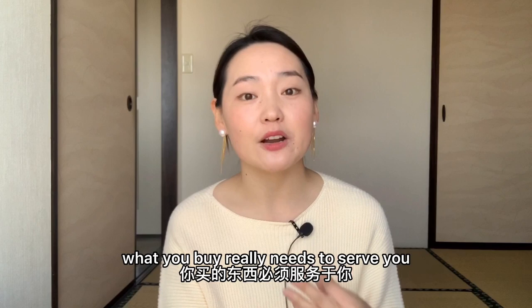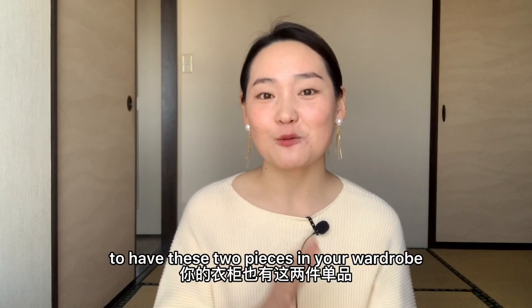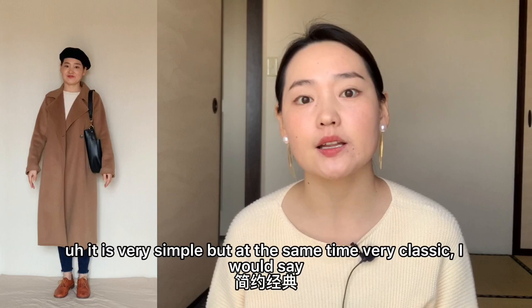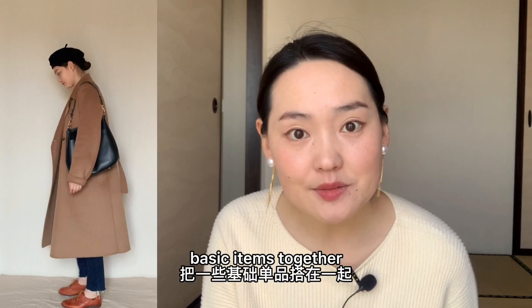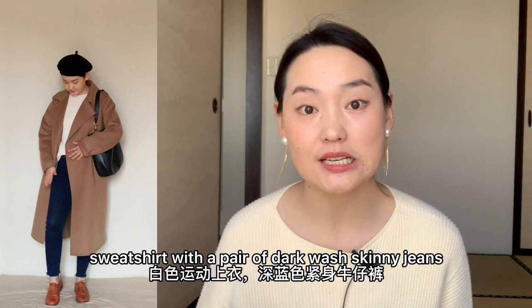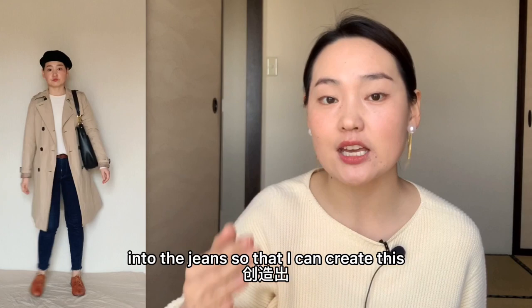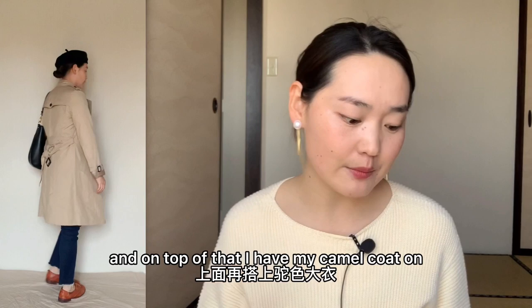But if you happen to have these two pieces in your wardrobe, then I really hope that this video can inspire you when it comes to styling them. So let's get started. This is the first outfit — it is very simple but at the same time very classic. I just put together some basic items: a white sweatshirt with a pair of dark wash skinny jeans and a pair of brown oxfords. And to resonate with the color of the shoes, I chose this brown belt and I tucked the sweatshirt into the jeans to create the illusion of longer legs.